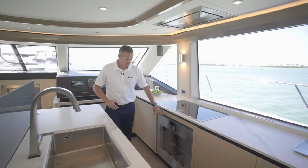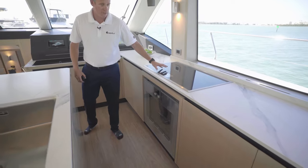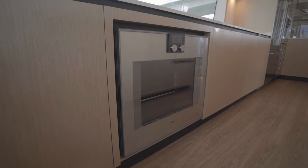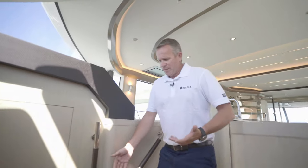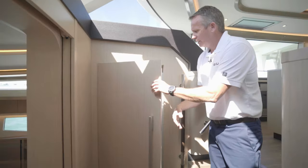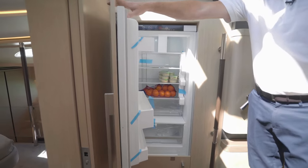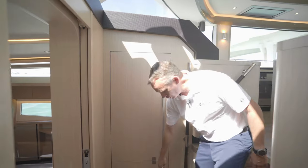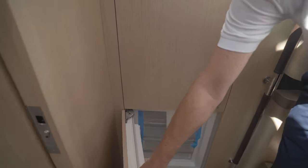You'll also have a full-size oven down below, with your oven induction cooktop on top. Leading down from the salon galley area, you'll come down these steps and see that there's an additional refrigerator here, which you can use for your overflow goods or drinks. There's also a freezer down below for additional frozen food storage.